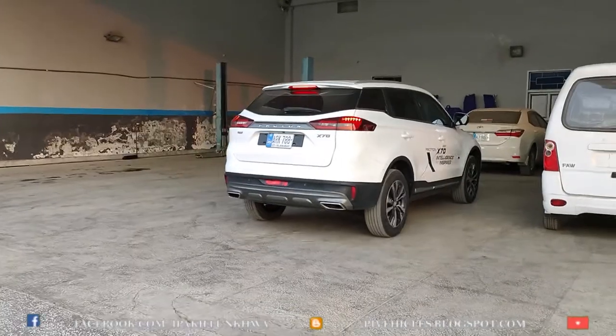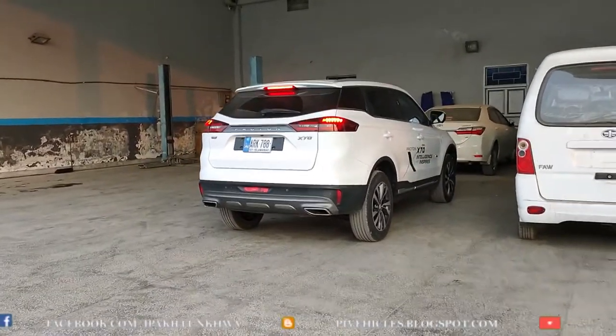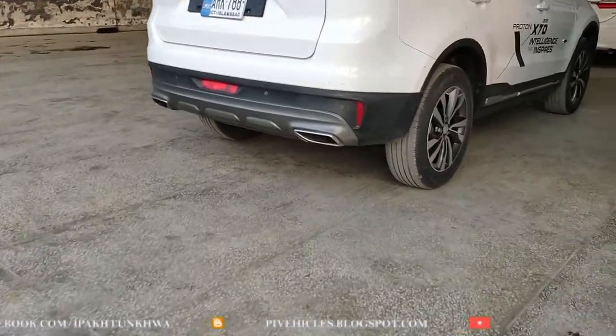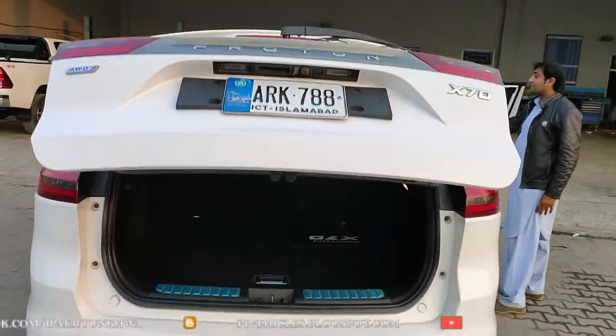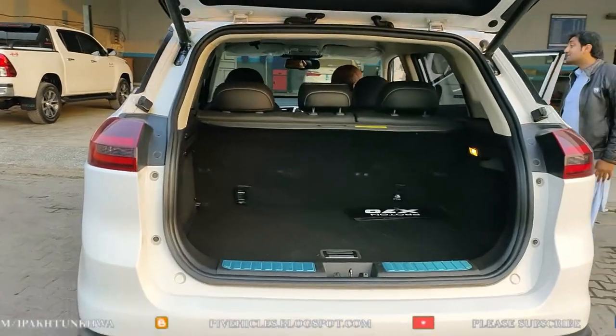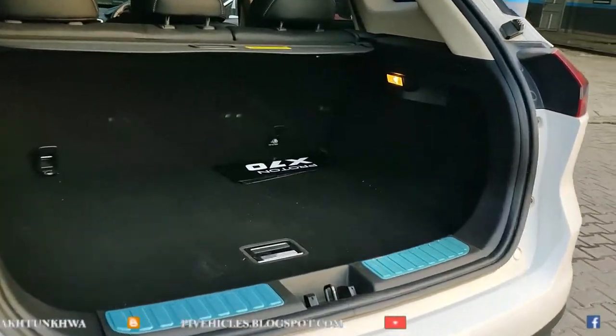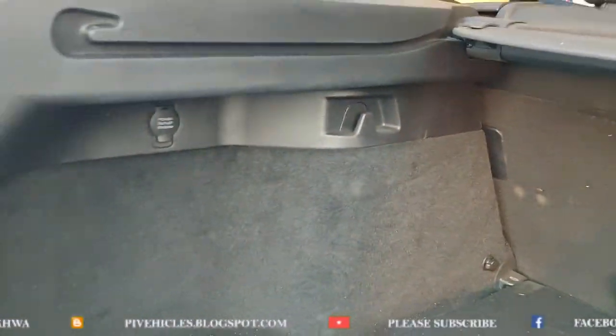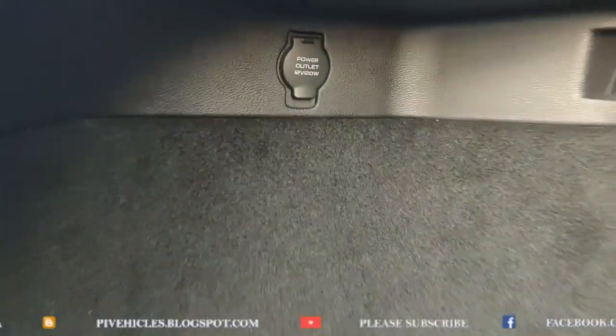From the rear, it looks somewhat like a Fortuner, and from the sides it has a distinctive look. It is equipped with an automatic tailgate that opens when you approach it or wave your foot underneath it.